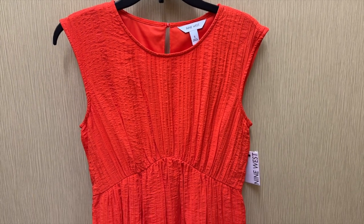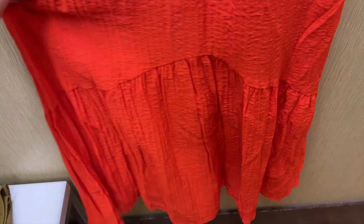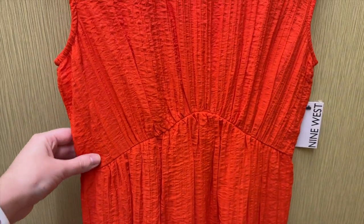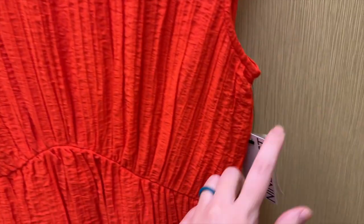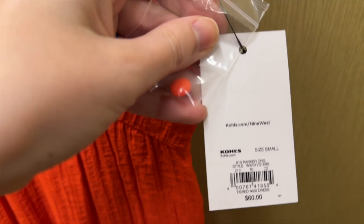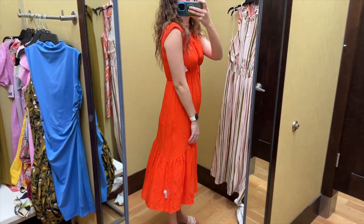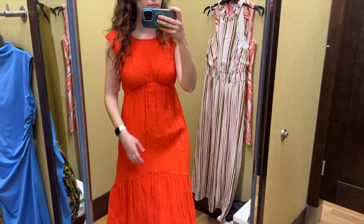Next I grabbed this reddish orange dress from Nine West. It has a curved tier towards the hem and then the seam under the bust is curved as well. It is sleeveless with a simple rounded neckline and keyhole and button in the back. I tried this on in a size small and it retails for $60. The cut of this dress is definitely giving me maternity dress vibes — I think it's the curved seam under the bust that's doing it for me.